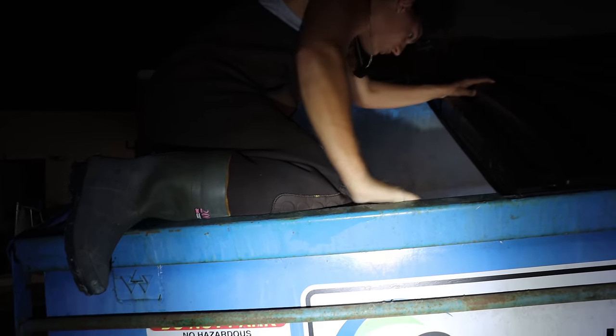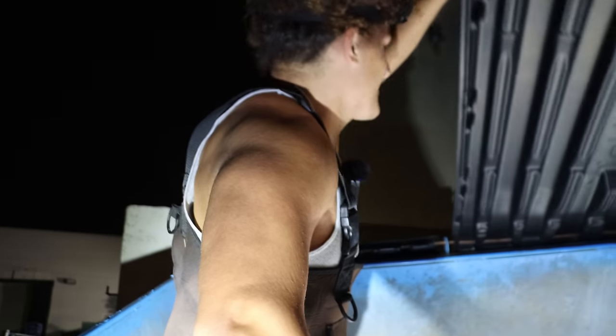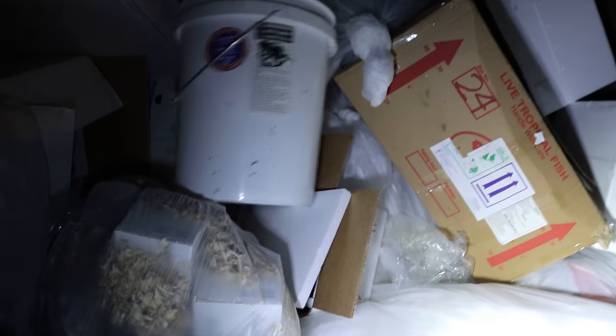I've got to be careful I don't step on any fish in here. I don't know exactly what's what or where's what because all I can really see is - oh my god, I'm slipping! There's bags in here. I see some off the top right here and I brought the bucket. There's a lot of rodent boxes but - first fish we found in the dumpster! This looks like it's some sort of cichlid.